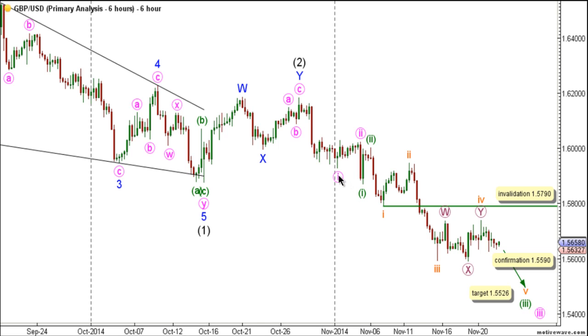Within wave 3 plaque, a series of 1 and 2 waves are complete, with waves 1 and 2 pink complete, and wave 3 pink is underway. Within wave 3 pink, waves 1 and 2 green are complete, and wave 3 green is unfolding toward the downside.